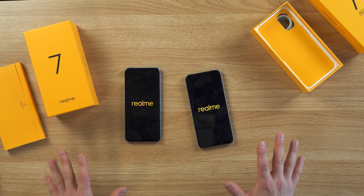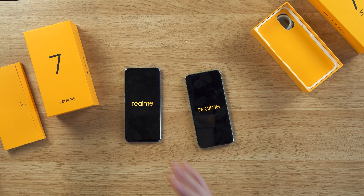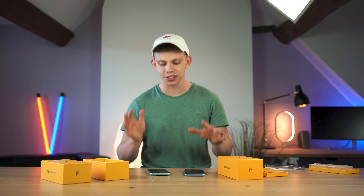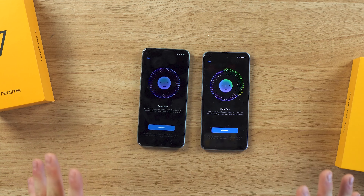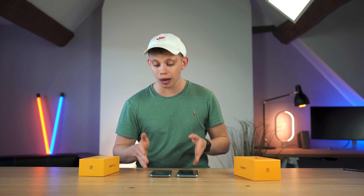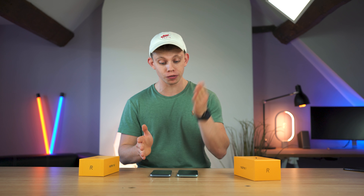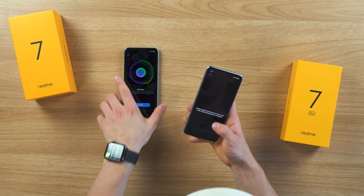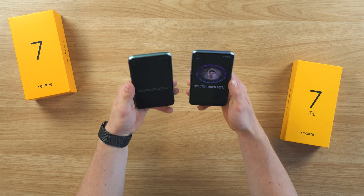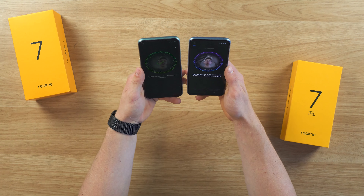I want to test out the displays on both of these phones. I want to test out the speakers, the cameras, and just the general usability to see what these budget phones are like in 2020. Both of these phones are now asking me to enrol my face. Nice to see that both variants have face recognition, as well as an in-screen fingerprint reader on the Pro and built into the power button on the 7. Let's see if I can enrol my face on two phones at once. Okay, that happened in half a second.